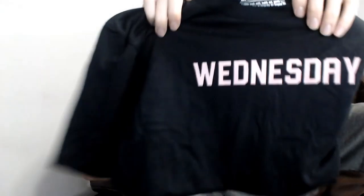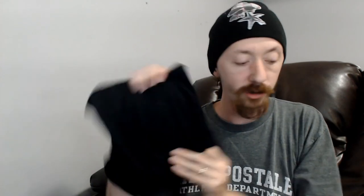Up next we have a Pink Sundays Wednesday shirt — a t-shirt that says Wednesday on it, presumably part of a collection with the days of the week on the front. I'd really like to sell it as part of a set, but if you're looking to complete your set it's definitely a good shirt to get.